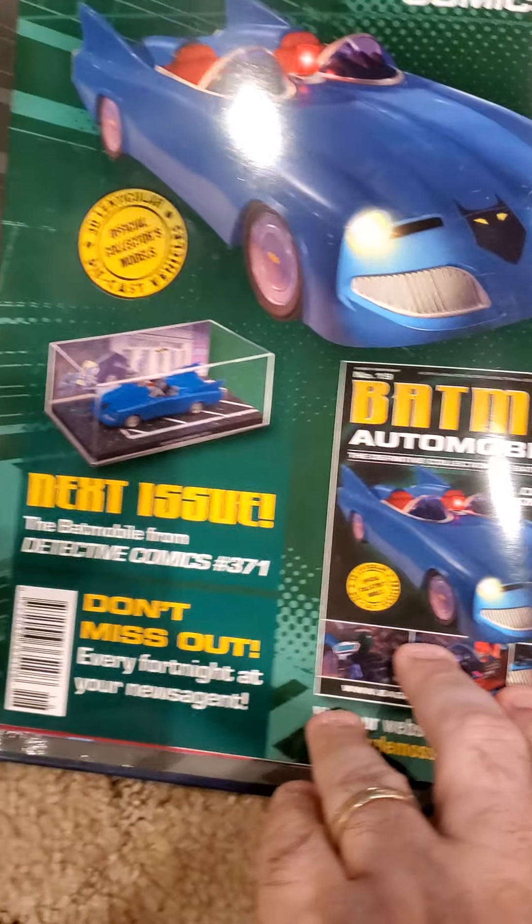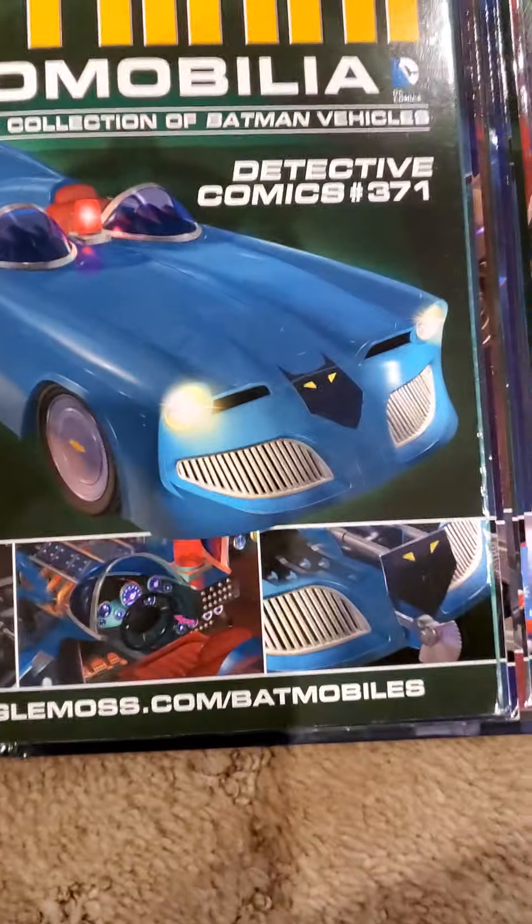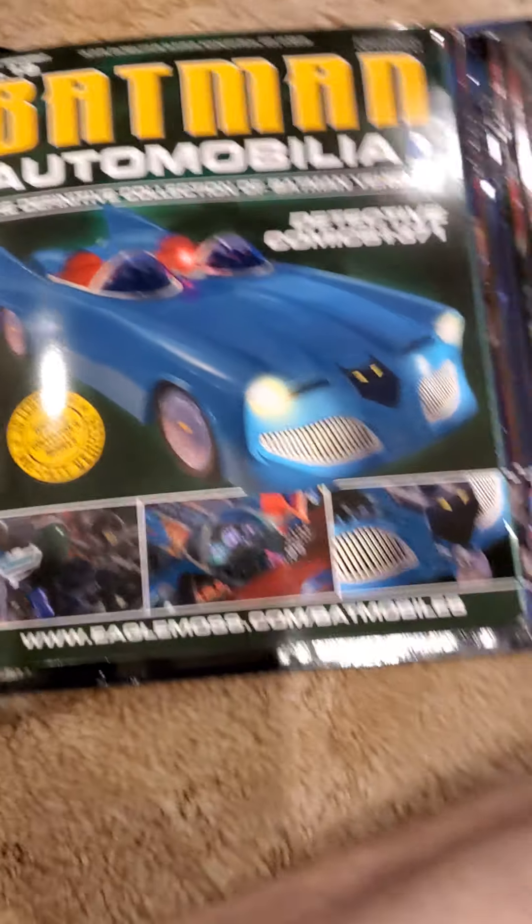And then the last thing shows what's coming next on the series — a police car!